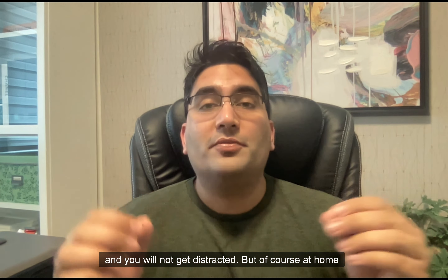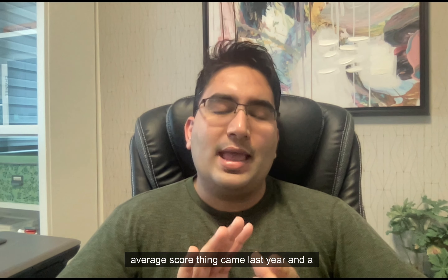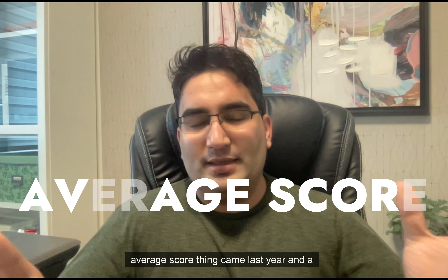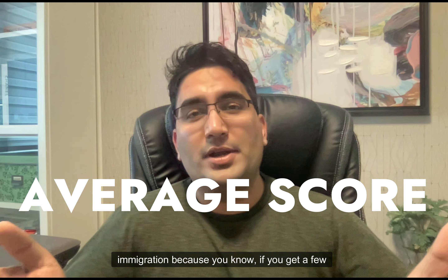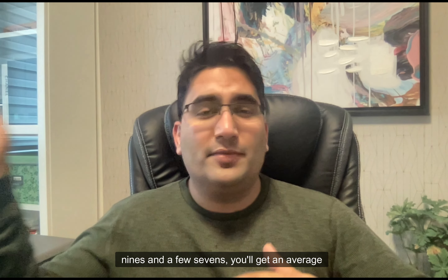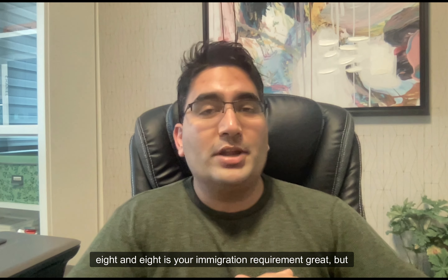At home, practice doing this with distraction so you're not shocked in the real exam. The final thing is — and this is new, because this average score concept came last year. A lot of us thought that this is great for immigration, because if you get a few nines and a few sevens you'll get an average eight, and eight is your immigration requirement.